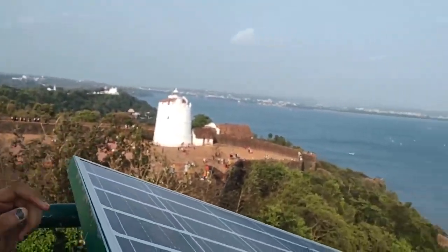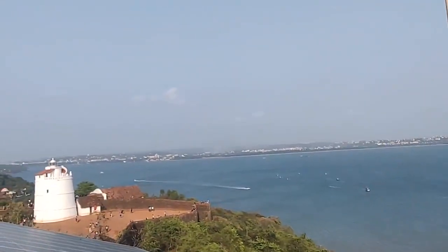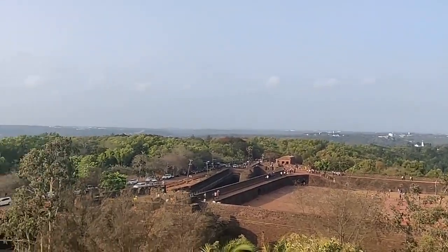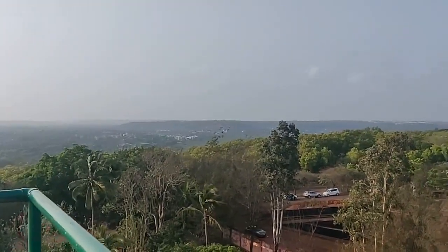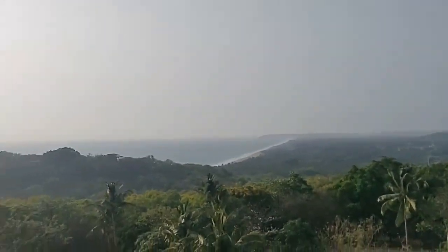Aguarda Fort was built in the early 17th century by the Portuguese to guard against the Dutch and the Marathas. Aguarda means water, and it got its name because it provided fresh water to the ships that stopped by. The new lighthouse stands tall at a height of 83 meters above mean sea level and was built in 1976, after the old lighthouse couldn't serve its purpose.